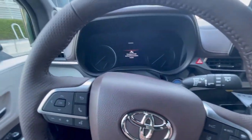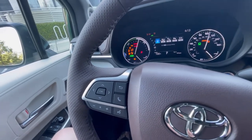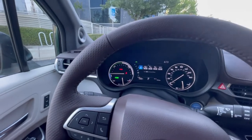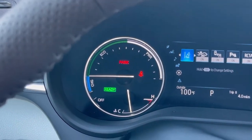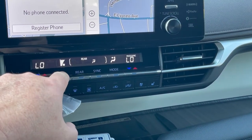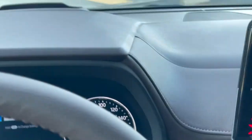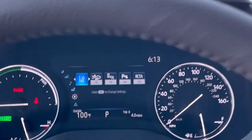Let's go ahead and start her up. When you turn on a hybrid, they don't fire up if they don't need to because they have a charge on the hybrid battery. All you're going to see is 'Ready.' I'll turn the air down so we don't get that in the mic. We're looking at four climate controls again.